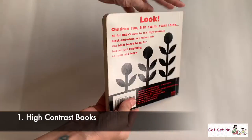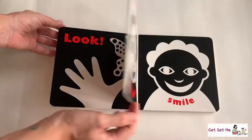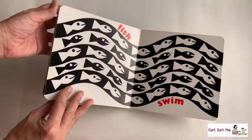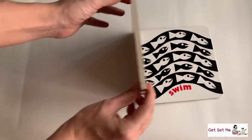First up, high contrast books. These are mostly black and white, sometimes with one or two really bright primary colours thrown in as well. These are really good for infants because these simple images, illustrations, and bold colours clearly stand out and are easy for a still-developing eyesight to focus on.